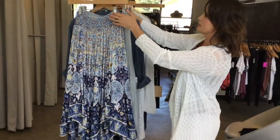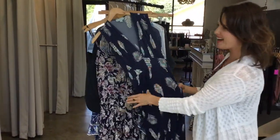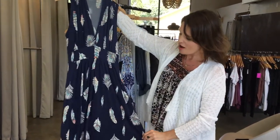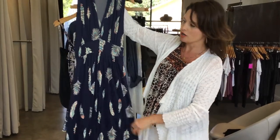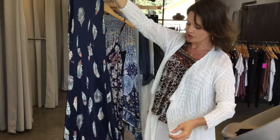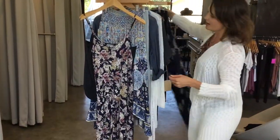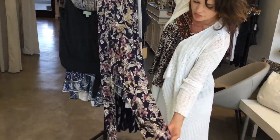I want to show you some of the other ones we got from her. This is another really flattering one — again with the Empire waist and V-neck, it's just beautiful and looks great on a lot of different body types. We love the little feather boho look of this dress. And this is a jumper from her, which is so cute.